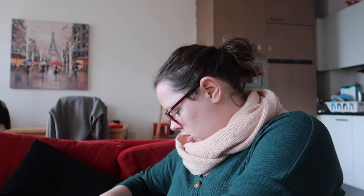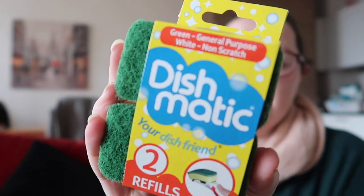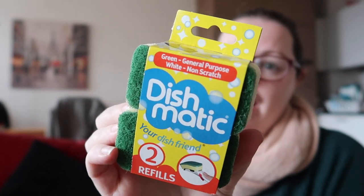In B&M, the first thing I purchased was just a refill for my Dishmatic thing. We can get them here as well but this is just a pound, so it works out the exact same as if I bought it in Deals.